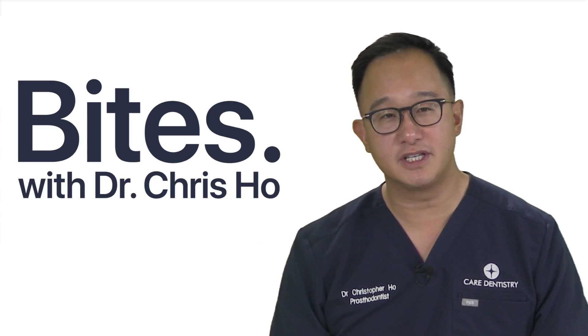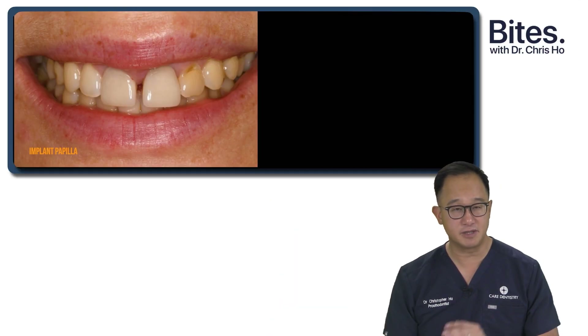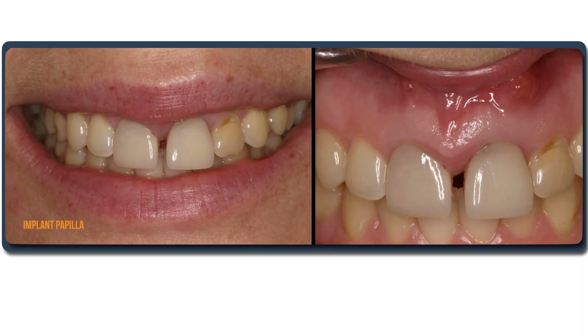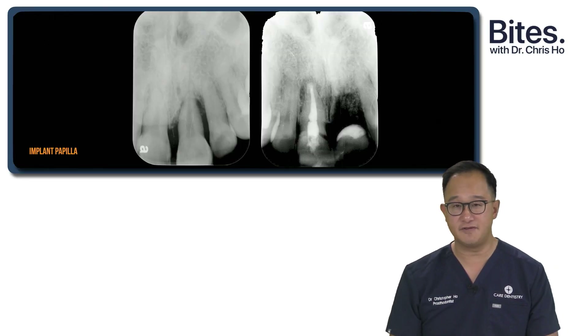Let's have a look at how this papilla infill works. This patient originally presented wanting to have the diastema closed between her central incisors. But upon reflection of the tissues, you'll notice there is a buccal draining sinus — you can see fistulas exiting through there on the buccal aspect. Upon radiographic examination, it was determined that the upper left central incisor had a hopeless prognosis and was extracted, while the upper right central incisor had to have endodontic management.